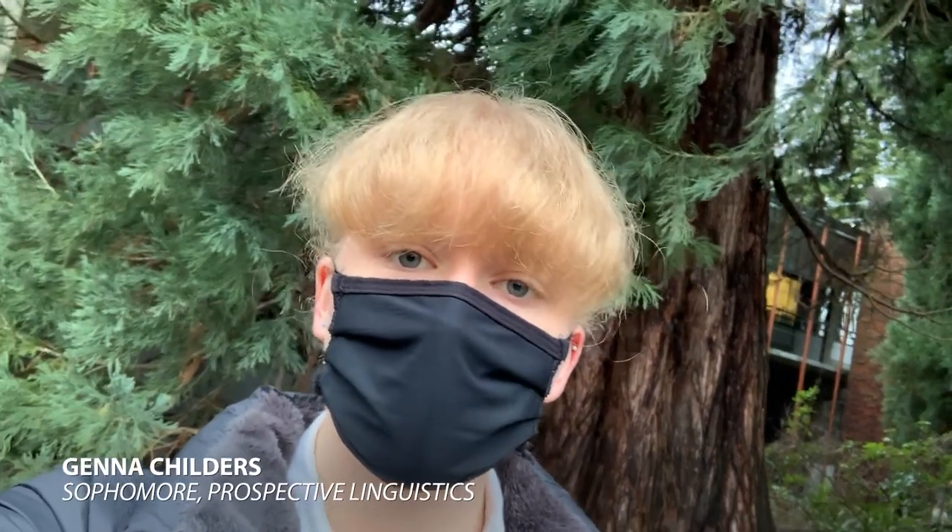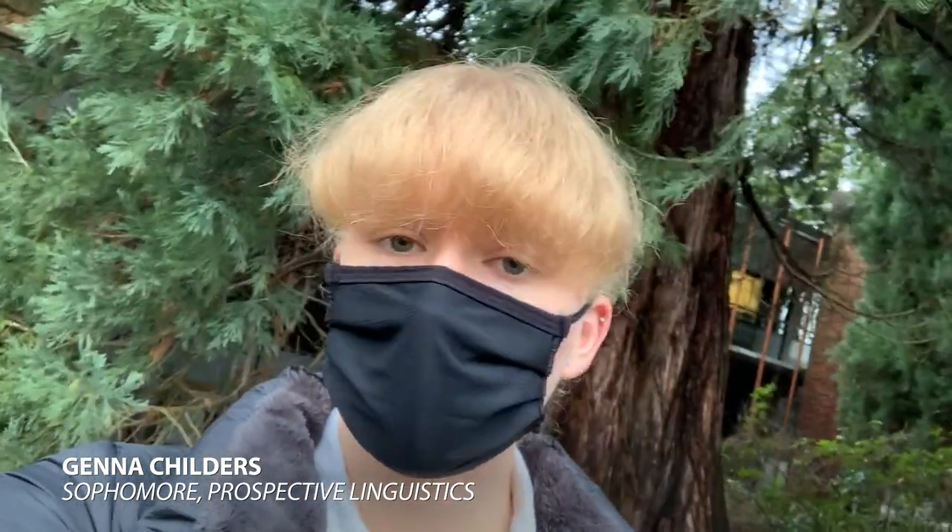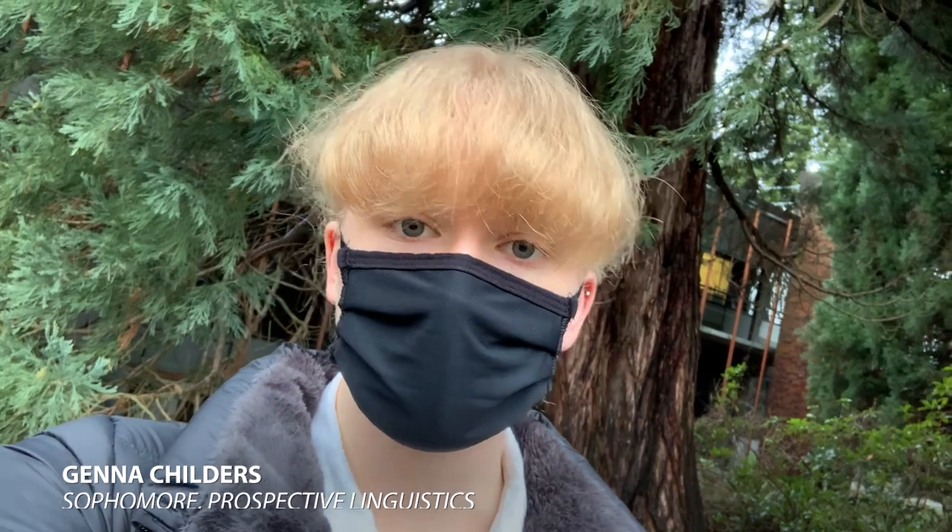My name is Jenna. I am a sophomore perspective linguistics major at Reed. As part of my on-campus jobs, I work for the admissions office as an intern and for the Reed Research Reactor, which is Reed's nuclear reactor.